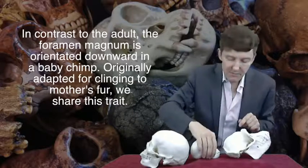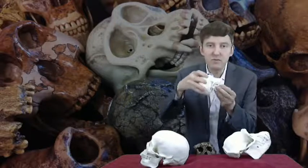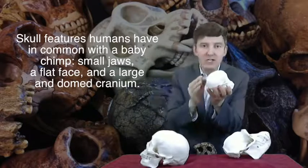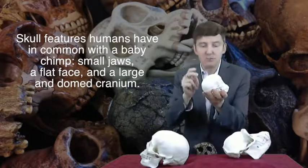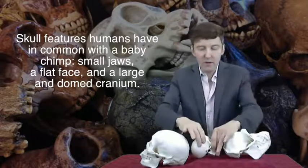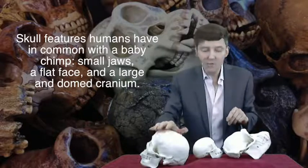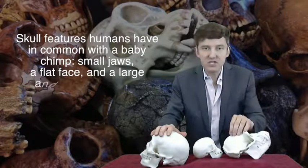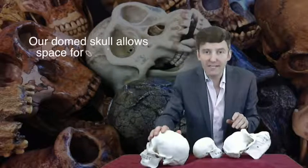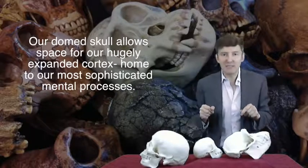The baby chimp has got teeth like ours — small little teeth, small jaws, a flat face, and most importantly a dome skull, which is good because you can put a big brain in a big dome skull. With a volume of about 1,350 cubic centimetres, our brains are about three times as big as those of chimps. In particular, the human brain has got this greatly expanded cortex — the folded outermost layer that is home to our most sophisticated mental processes.